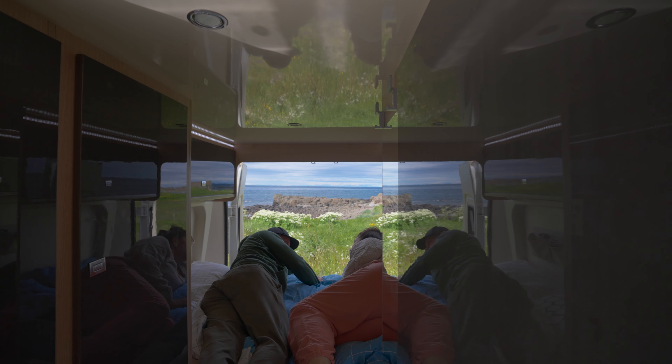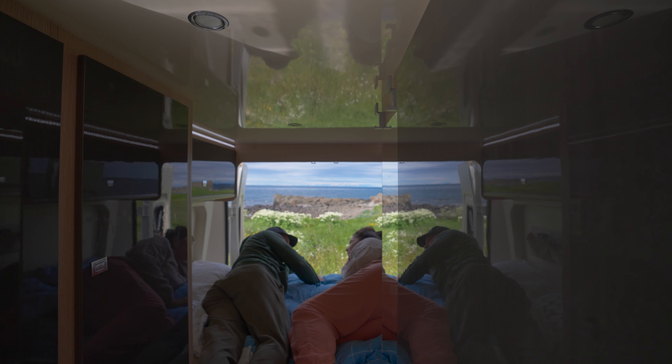For a more intimate look at our adventure, and to see how us boomers survived 10 days in a campervan in Iceland, click right here.